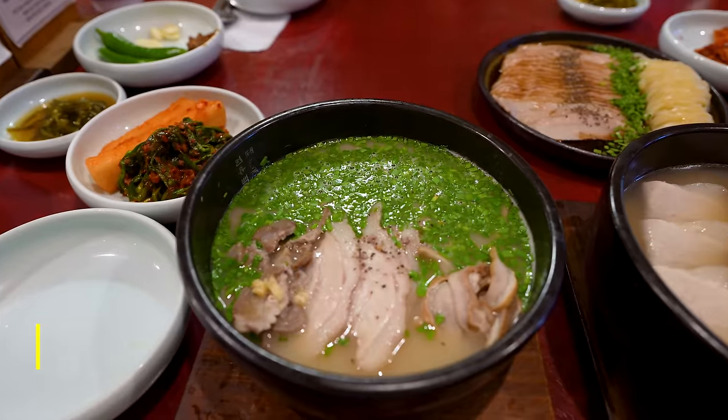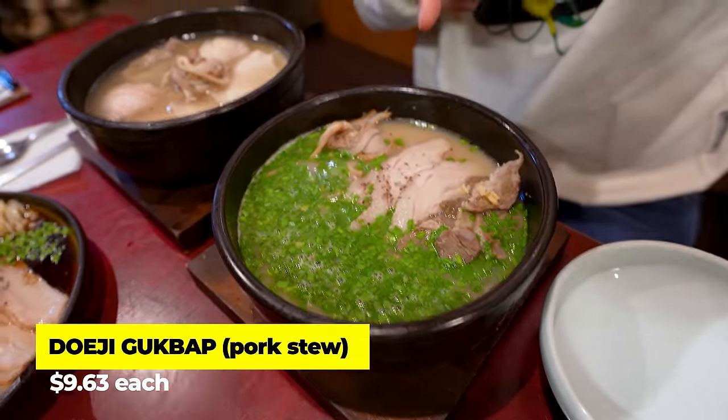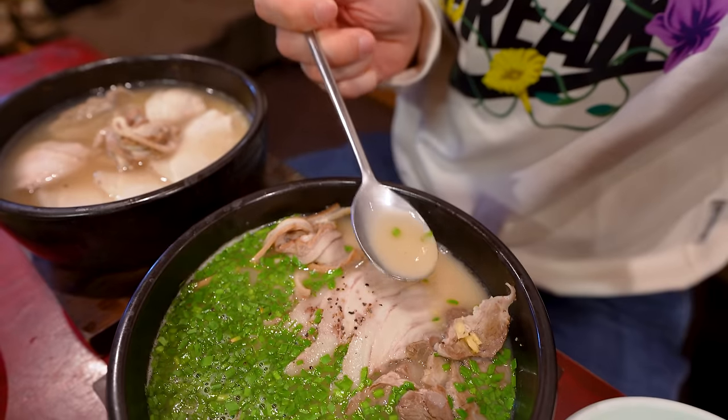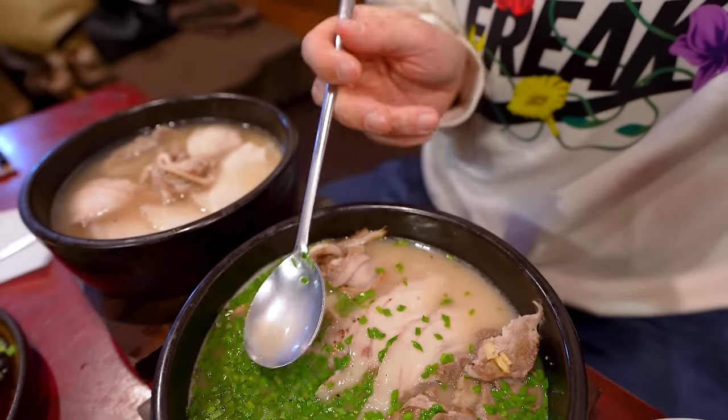And the stews are here too. So I got two different styles of pork stew. That's the Milyang style, which is more milky, and that's the Busan style pork, which has more clear soup. Both of them look really good. Milyang is another city that's about an hour away from Busan, and it seems they have a slightly different style of pork stew that's more milky and has a lot of chives.